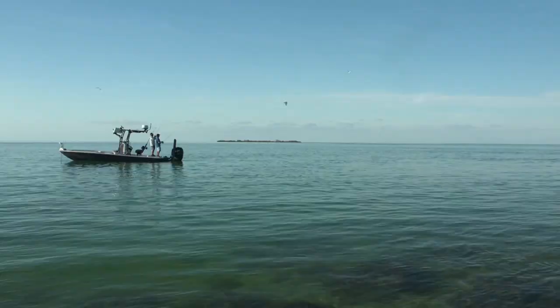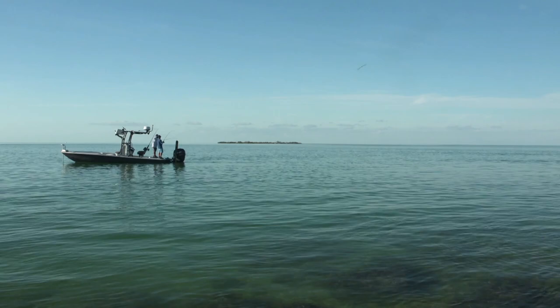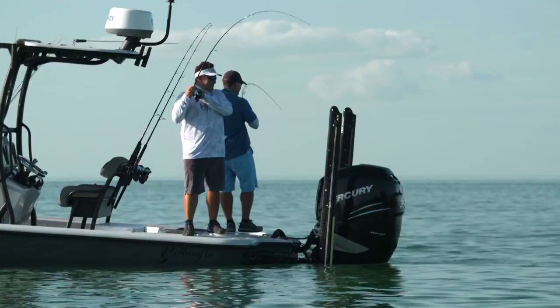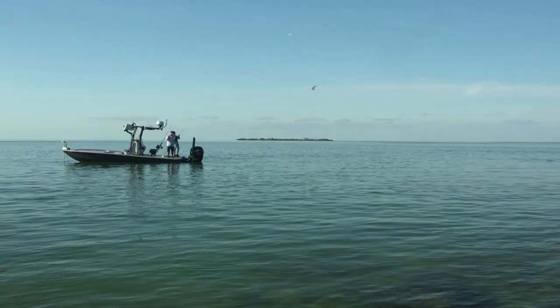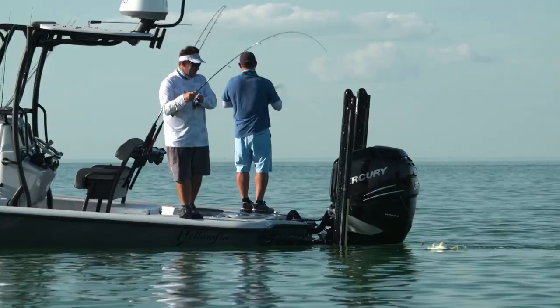They've been schooling up and frenzying together. Doubleheader — I got a jack creval though. It's a good fish. I got a barracuda. Do you really? Multi-species day!